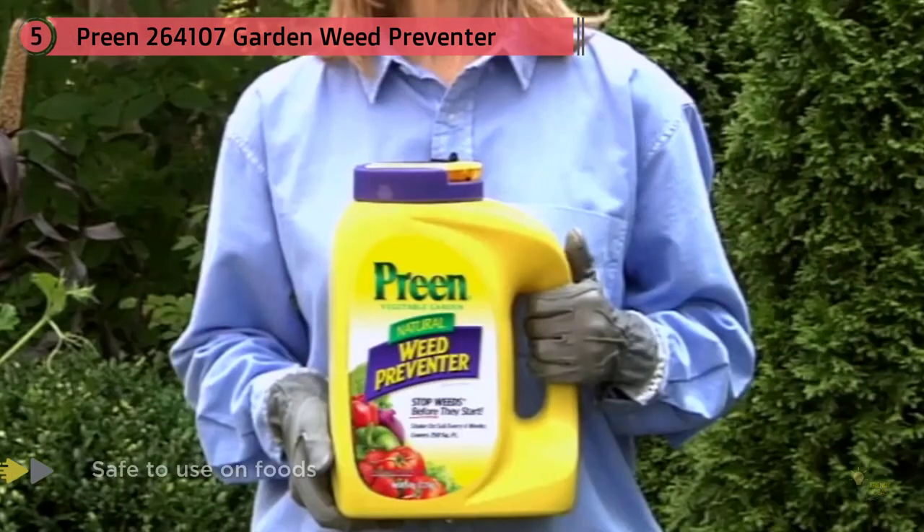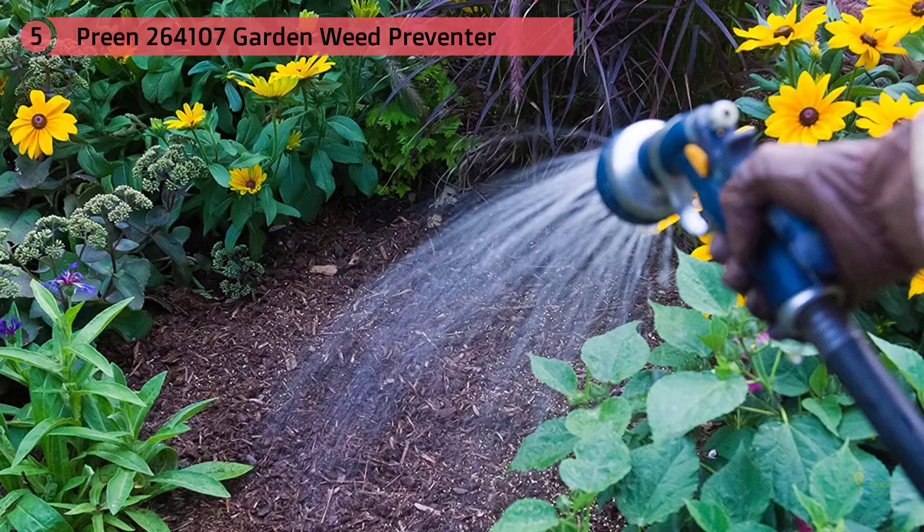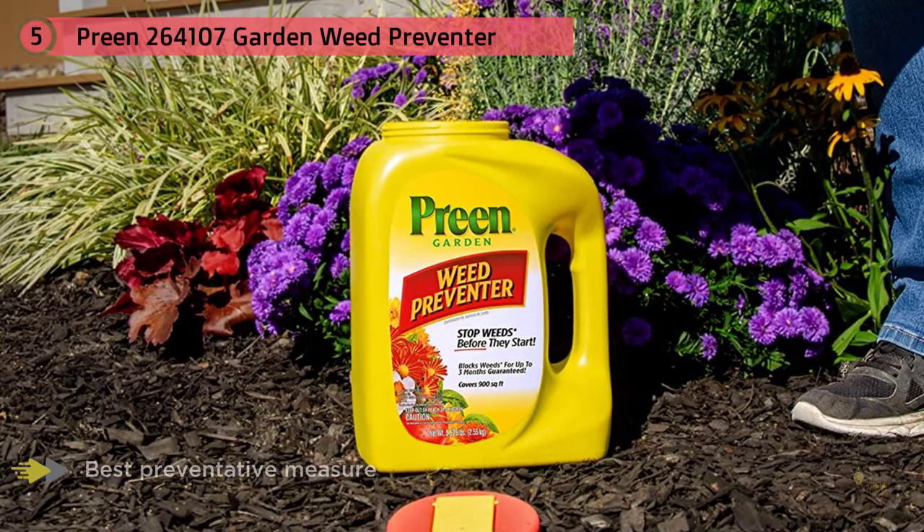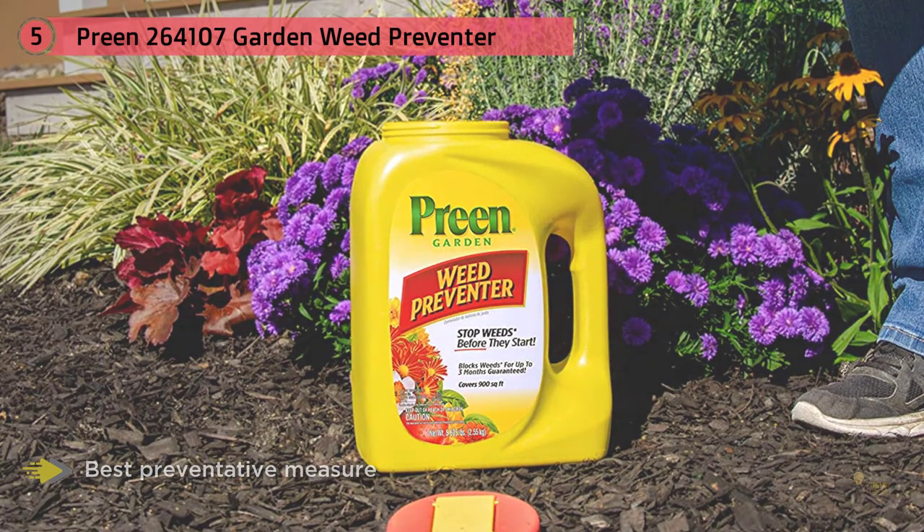For edible gardens, the formula also needs to be safe to use on foods. For keeping your garden healthy without killing any plants, flowers, or fruits and vegetables, the Preen Garden Weed Preventer is the best preventative measure.